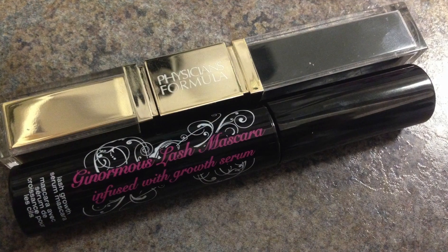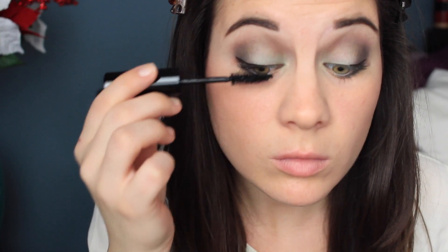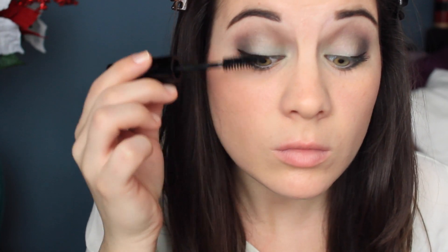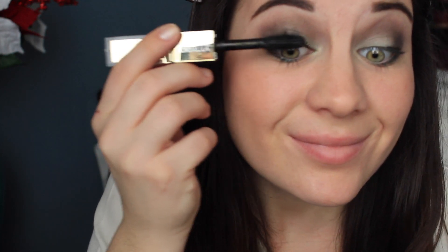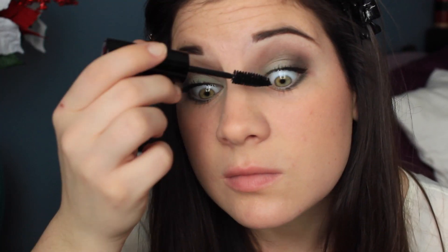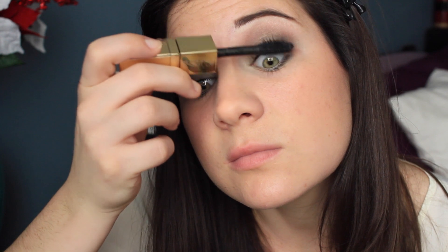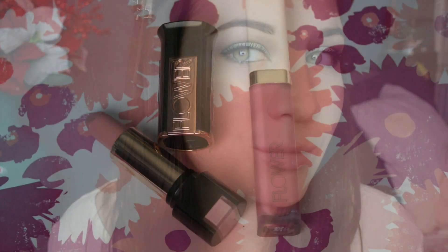I forgot to take a picture when I filmed this video, but for mascara I'm using the Hard Candy Ginormous Lash Mascara, which actually has a growth serum in it, and then I'm also using Physicians Formula Mascara. I don't use these mascaras as often as I should just because the brush part is so big, but this is the finished eye shadow.